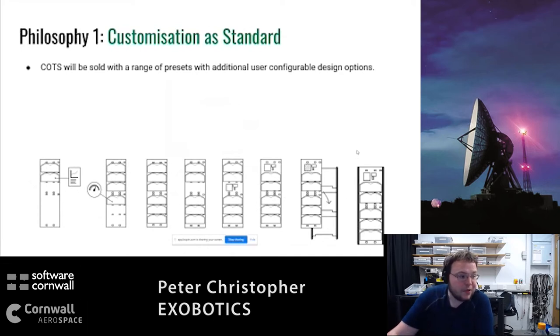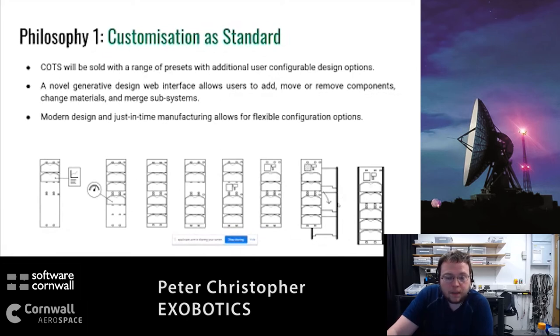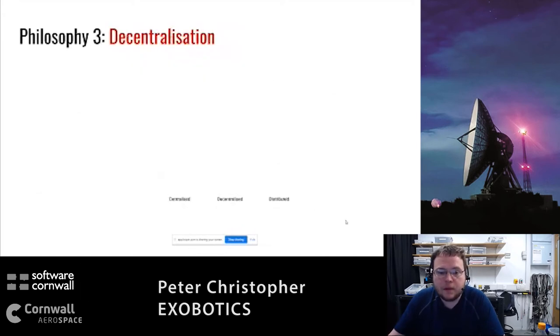We have three core goals. The first is customization as standard: everything you buy from us comes in a variety of configurations, designed via our novel generative web interface to your needs, then built on demand in our manufacturing centre being set up in Cornwall. The second is testing as standard: currently if you buy COTS components off the shelf, your individual component won't have been tested, whereas every item we make will be fully tested in our system. This includes digital twinning - a full digital model so you can test the system before it's ever manufactured, then run it through physical equivalent tests.